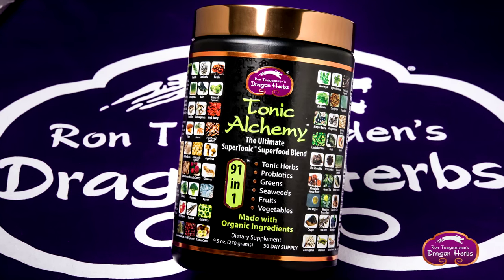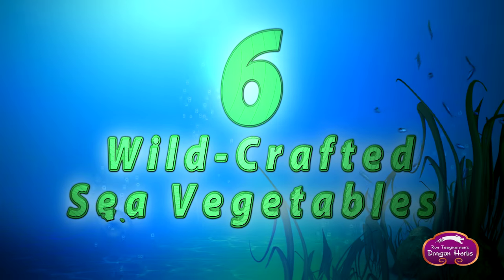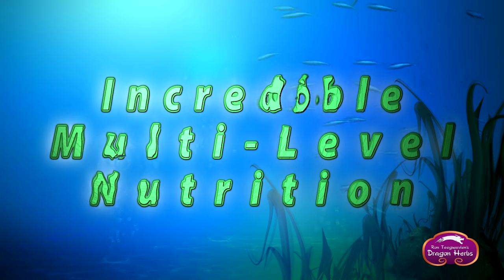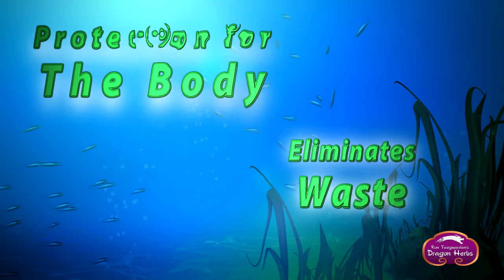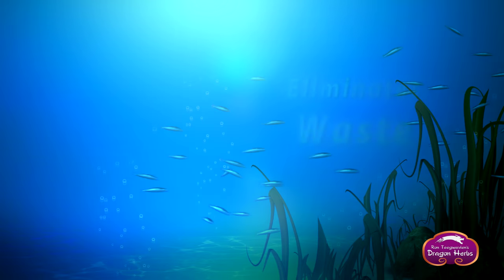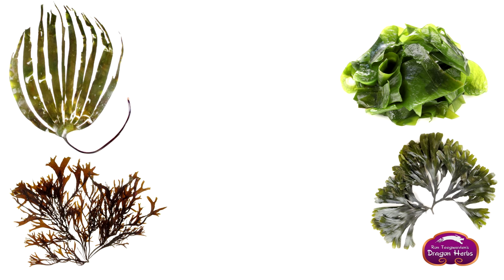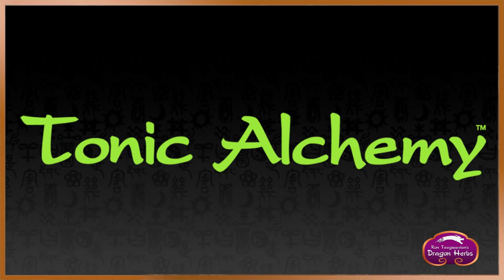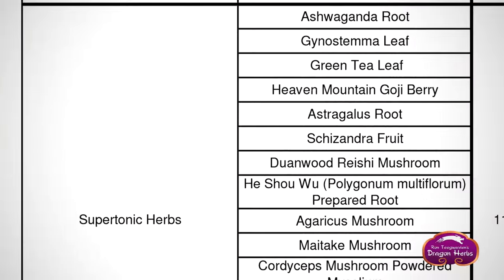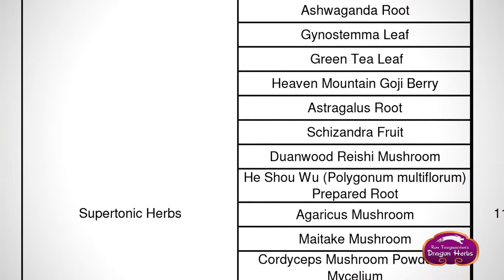Tonic Alchemy also contains six wild crafted sea vegetables. Sea vegetables provide incredible nutrition on many levels, protection for the body, and help eliminate waste. Included in the sea vegetables are kombu, wakame, bladder rack, grapestone, sea fern, and nori.